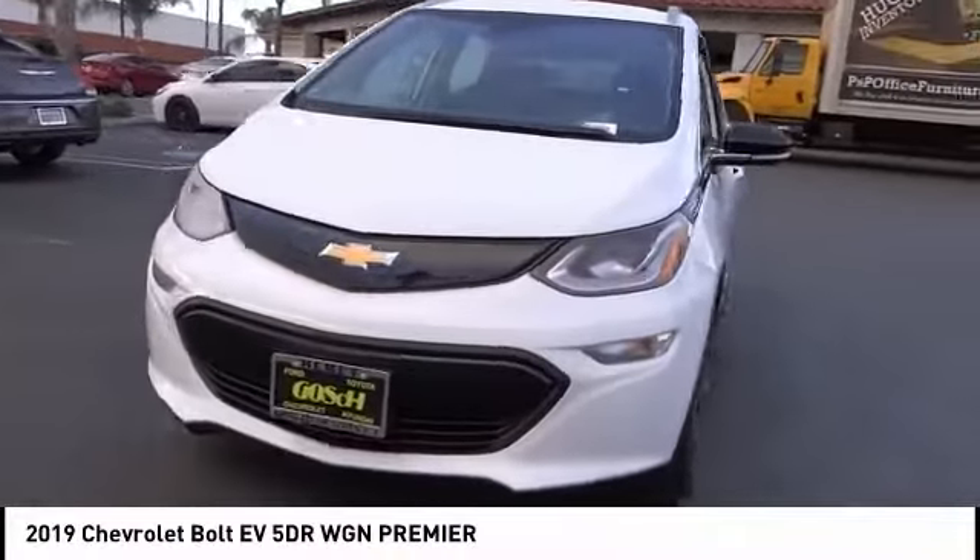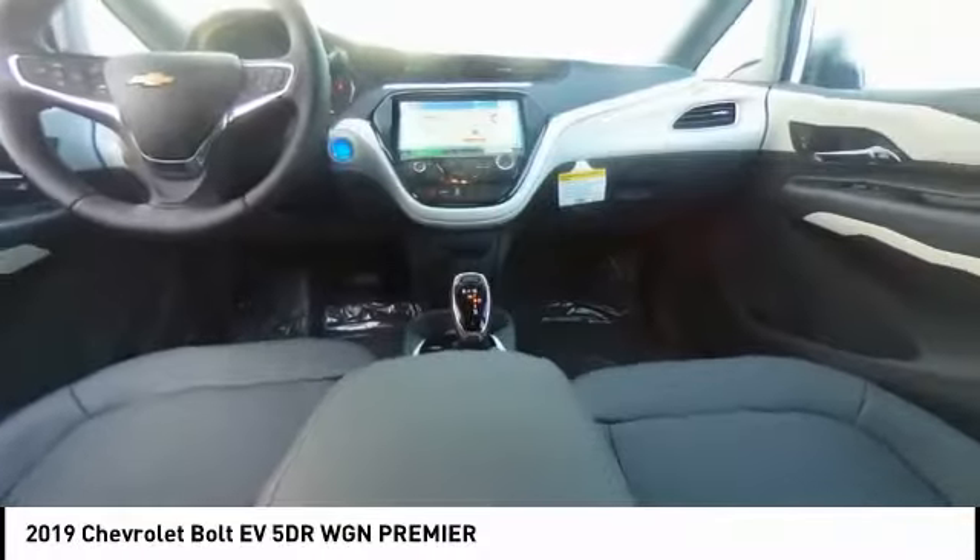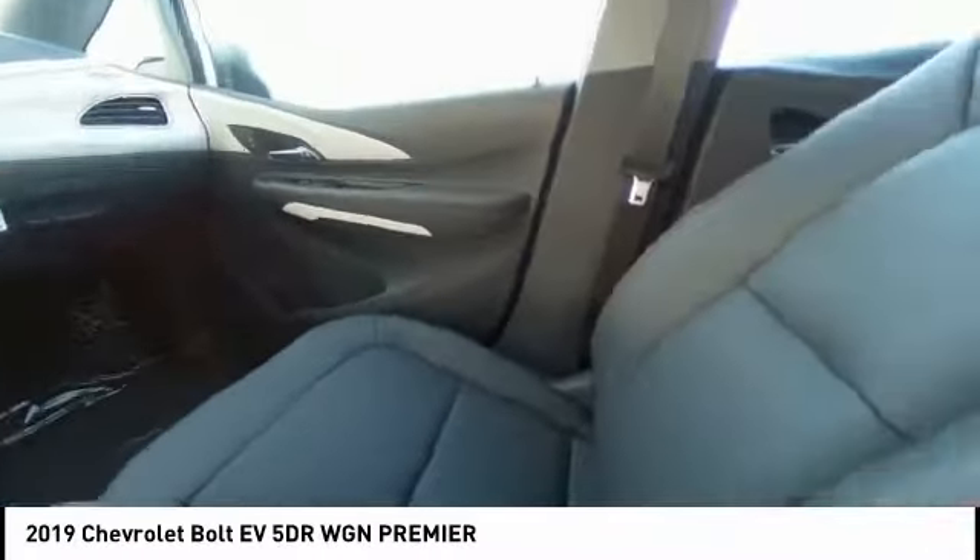It is priced below $45,000. This vehicle has less than 100 miles. Here are some of this vehicle's great options.